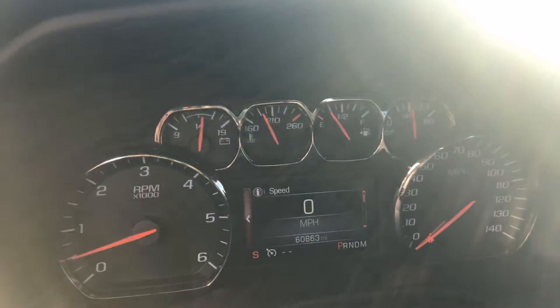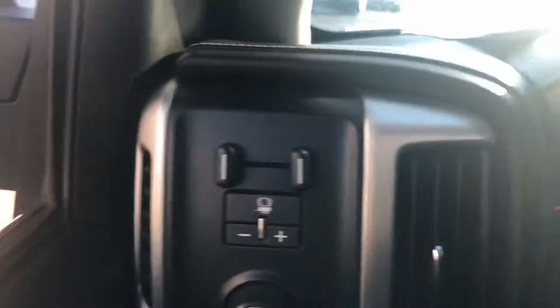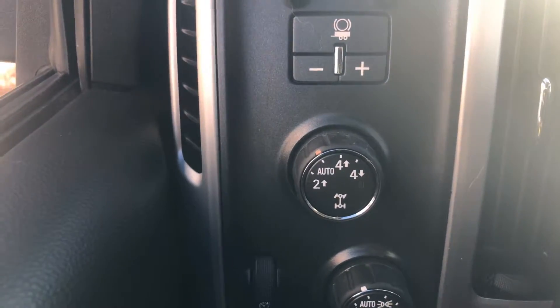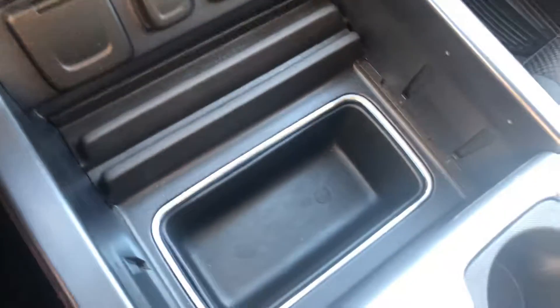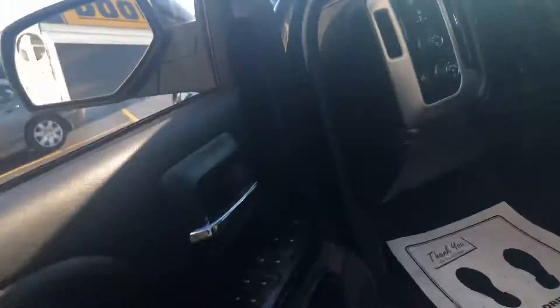It only has 60,863 miles. It does have tow and 4x4. There's a huge console for storage, and a charging cable slot. If you hook up OnStar with this vehicle, you can have navigation.